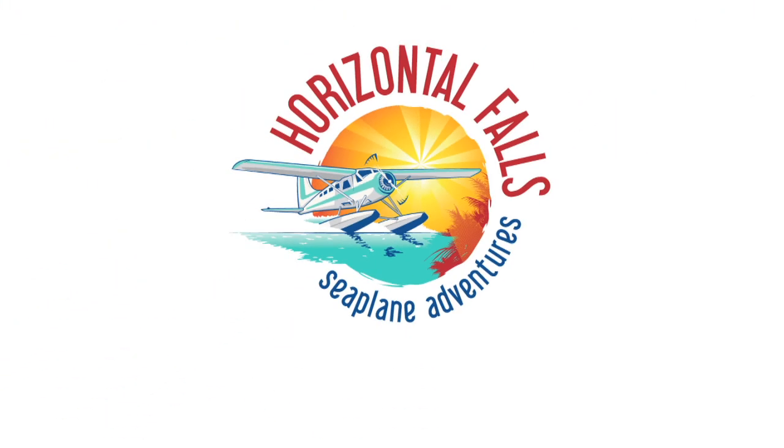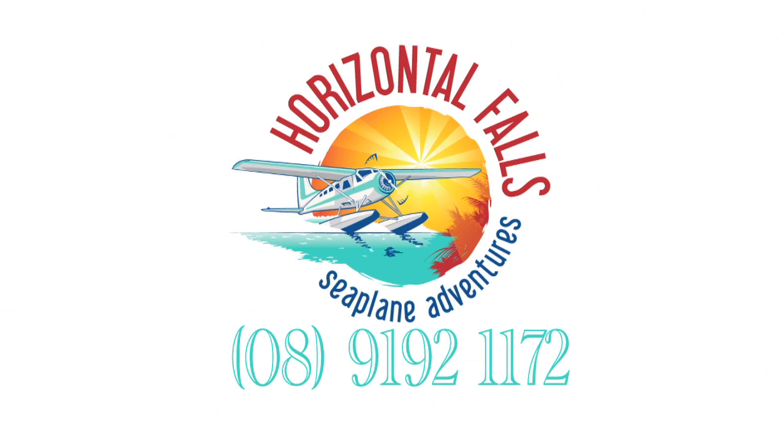So call Horizontal Falls Seaplane Adventures on 9192 1172 and reserve your seat on the best tour that the Kimberley has to offer.